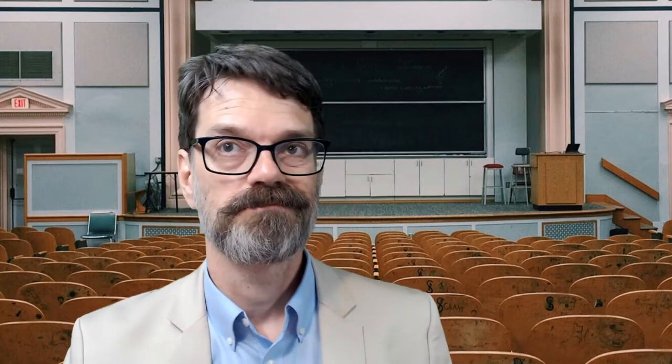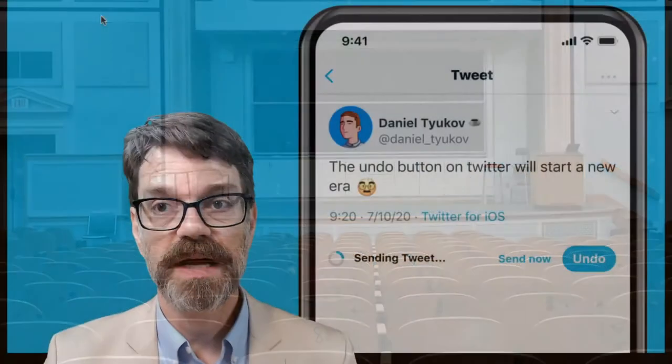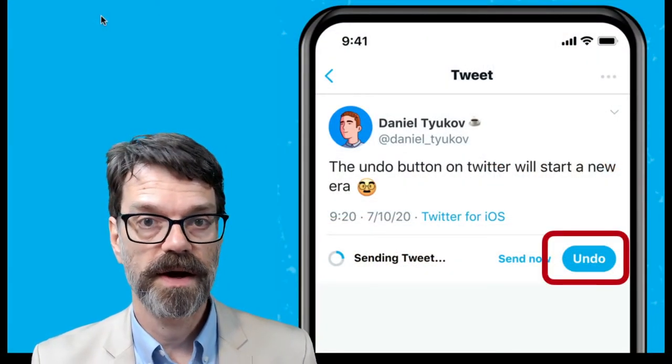Twitter recently announced the rollout of Twitter Blue, a subscription service that has a number of different features. One of which is an undo button for your tweets. A lot of people have been asking for an edit button for many years, but this is about the best that Twitter is going to give us — a paid subscription that will allow you to undo your tweets. Let me tell you a couple reasons why this is significant and why influencers are really going to want to have this undo button.